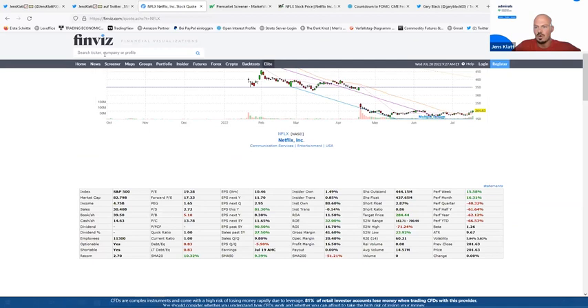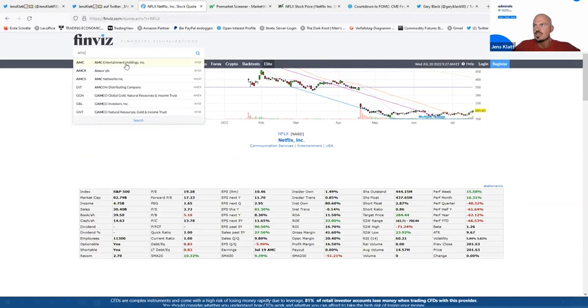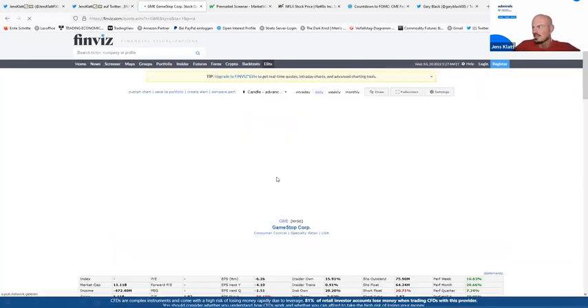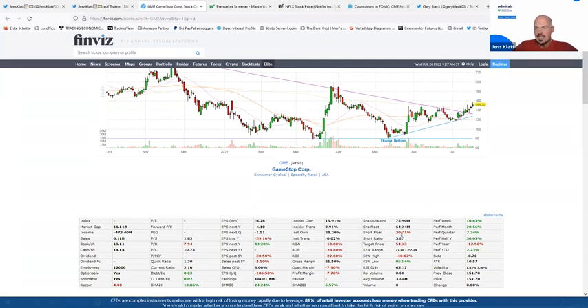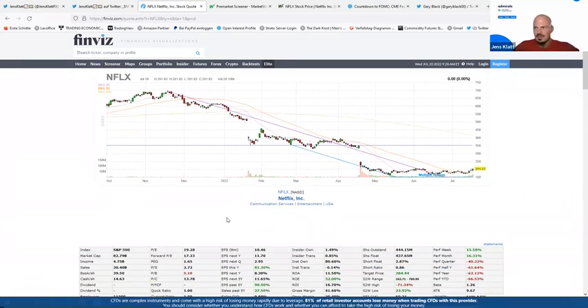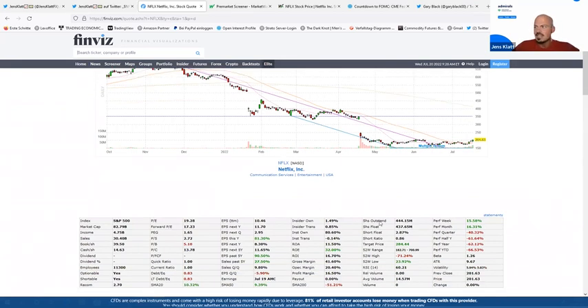For Netflix, the short float is only 2.87% — non-existent for a big tech stock. But it's still information I collect. For illustration, let's look at GameStop (GME): 20% of outstanding shares are short. If we now get a bullish breakout and market participants are forced to cover their shorts, that could result in a short squeeze — the higher the short float, the more buying pressure to cover those shorts, pushing price higher. This is important if you plan to short a stock like GameStop.